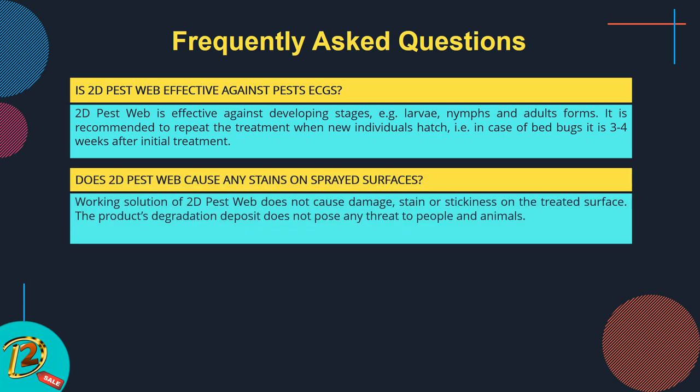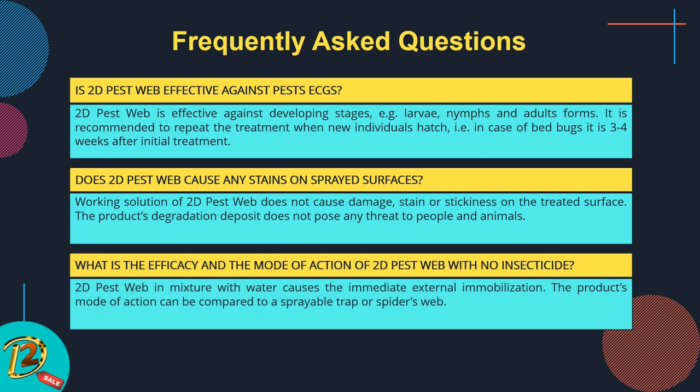Does 2D Pest Web cause any stains on sprayed surfaces? The working solution of 2D Pest Web does not cause damage, staining, or stickiness on the treated surface. The product's degradation deposit does not pose any threat to people and animals. What is the efficacy and mode of action of 2D Pest Web with no insecticide? 2D Pest Web in mixture with water causes immediate external immobilization. The product's mode of action can be compared to a sprayable trap or spider's web.